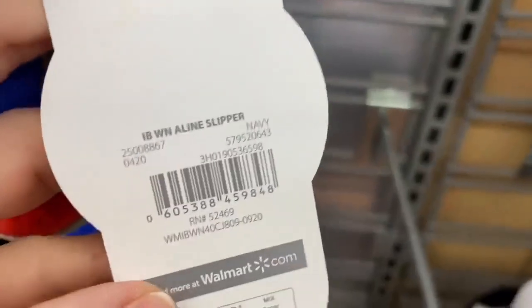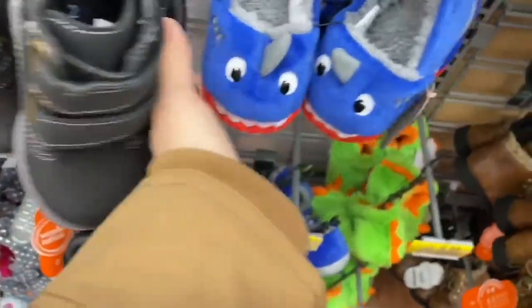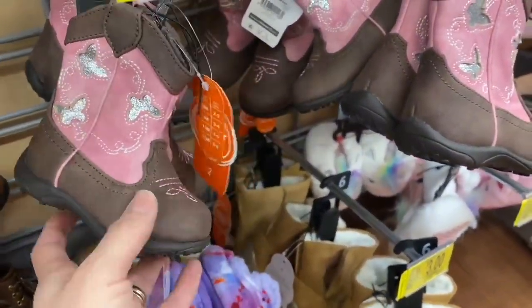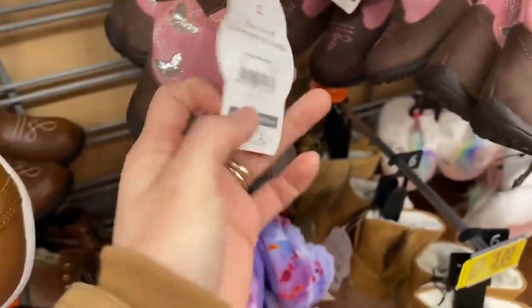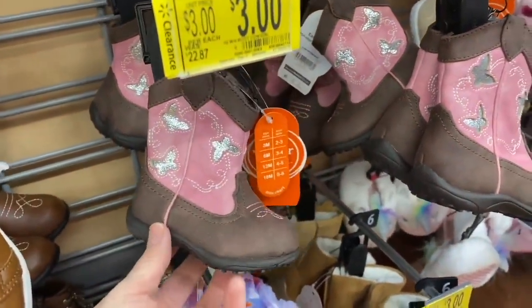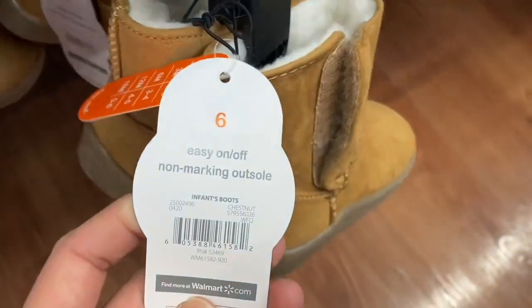Here are the barcodes so you can scan them and verify prices in your local Walmart using the Walmart app. Look at these boots — they were $22.87 and now they're just $3, which is another amazing deal we're finding here in Walmart.